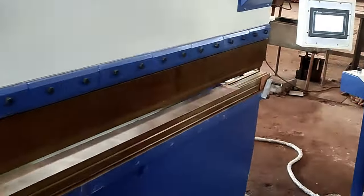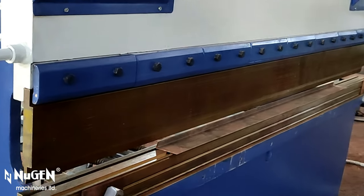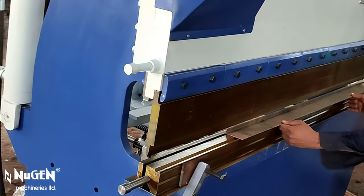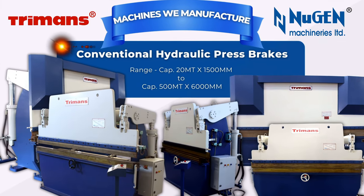Our esteemed customers are using our machines without any major maintenance issues since the last two decades. Turman's machines offered by Nugent Machineries Limited are built keeping in mind zero maintenance, and Nugent's standing in the market since last four decades proves this point.